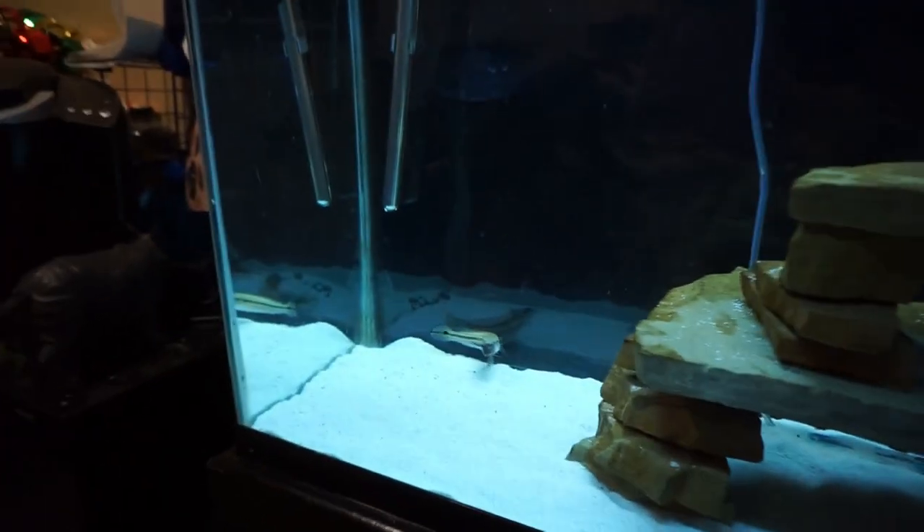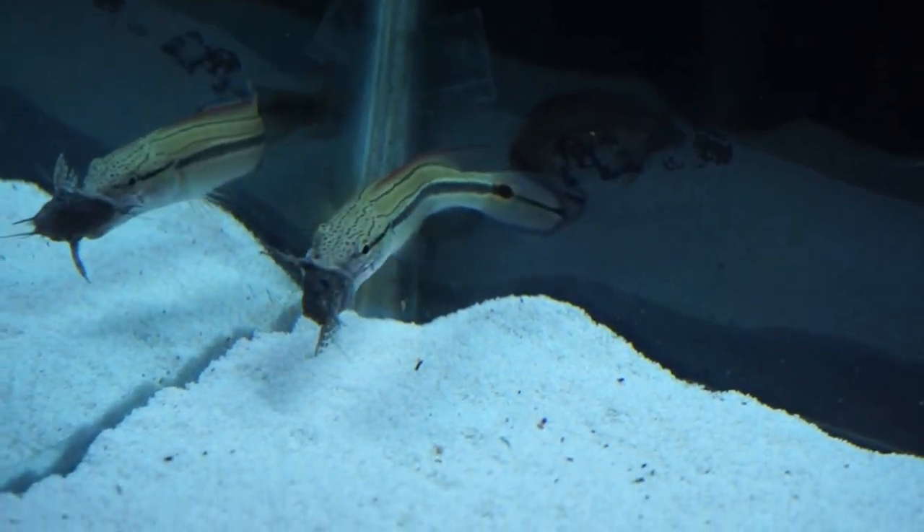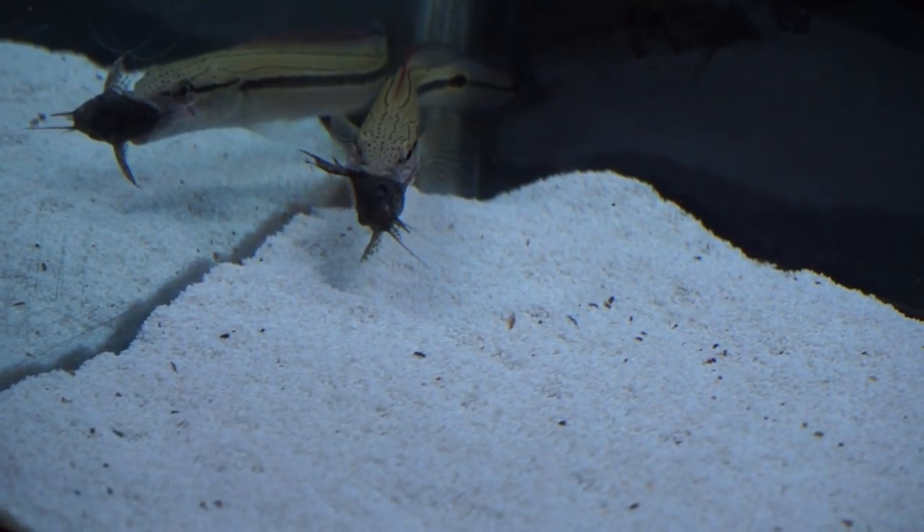Guys, you literally will not believe this. Look at this. I just came out here to shut the lights off, and look what I see. The freaking pike cichlid has one of the baby Cynodontus catfish in his mouth, and he's got him backwards. That's the bad part about it.